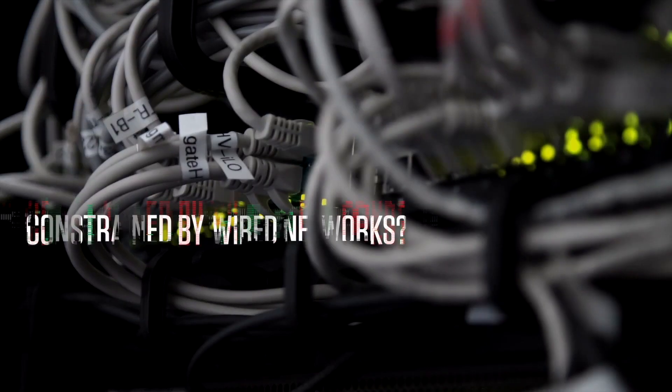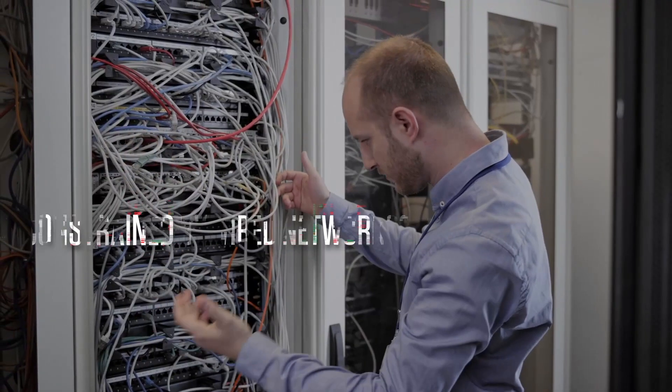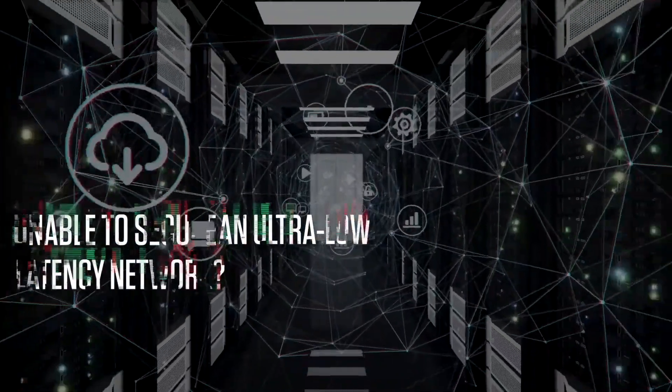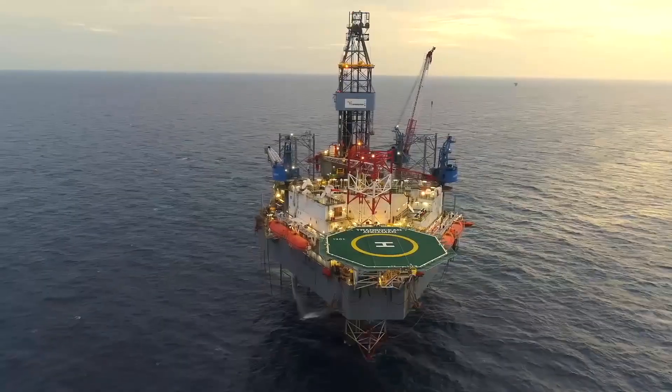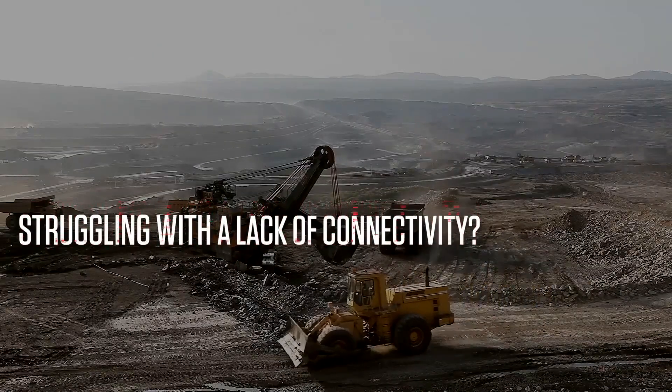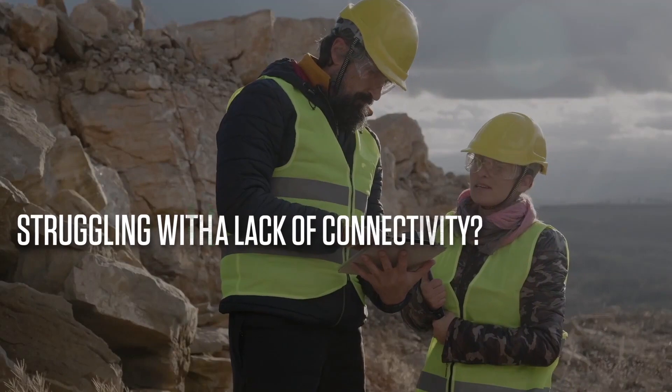Are you stuck with a wired network for connecting your machines? Does your use case require an ultra-low latency network that cannot be guaranteed by a commercial network? Do you need connectivity at remote locations where the commercial network does not reach and serve your unique needs?